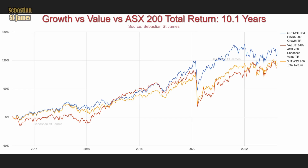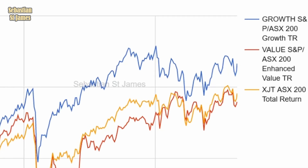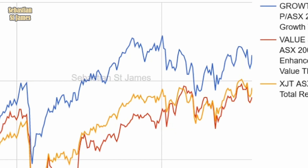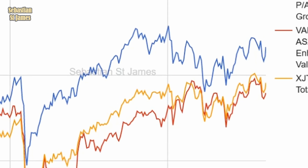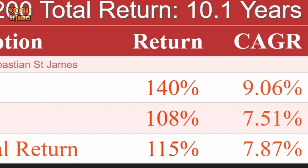Over 10.1 years — our entire dataset — growth is at the top with 140%, the stock market second at 115%, and value down the bottom at 108%. So growth has won overall.